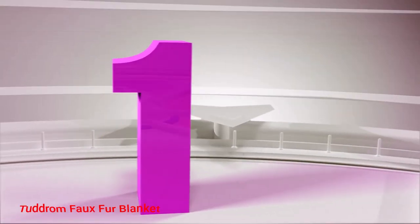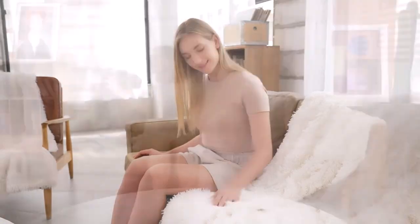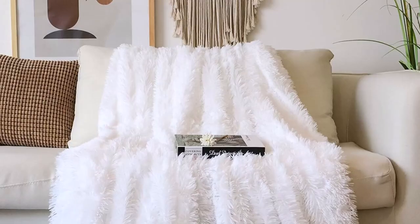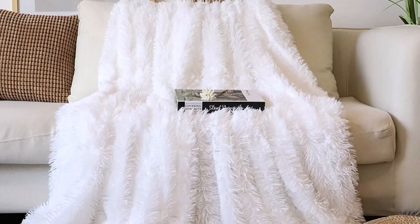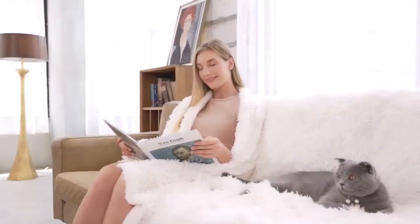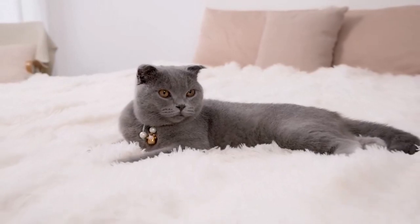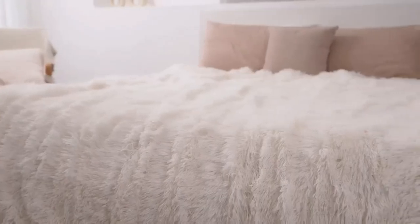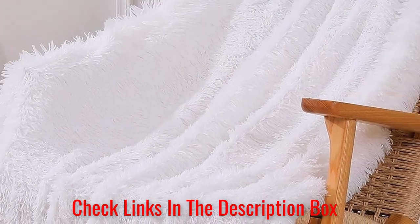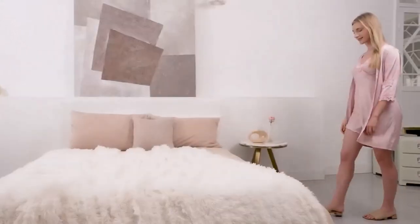Number 1. Tudrum Faux Fur Blanket. The Tudrum Faux Fur Blanket offers a luxurious look that makes it ideal for any room while providing an extra layer of warmth. This blanket contains 100% high-quality polyester microfiber. The skin-friendly Mink Fleece reverse is carefully sewn together with durable seams to help it remain in great condition without fading or shedding. Its throw size is perfectly suitable for chairs and couches as a decorative fur blanket to keep you warm during all seasons.